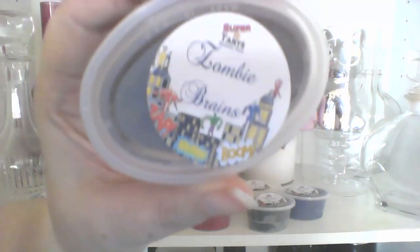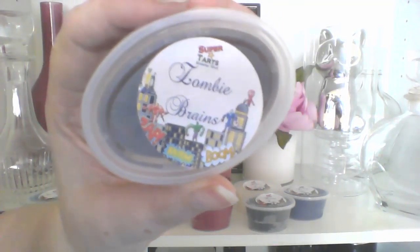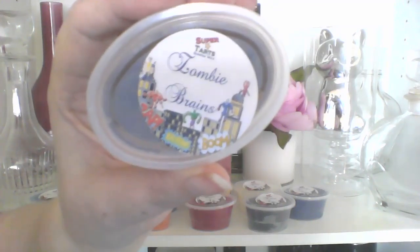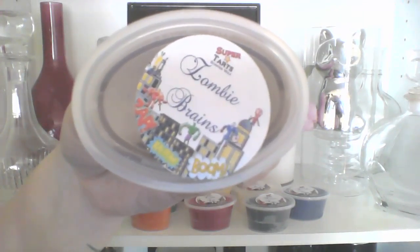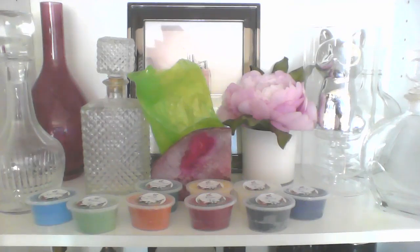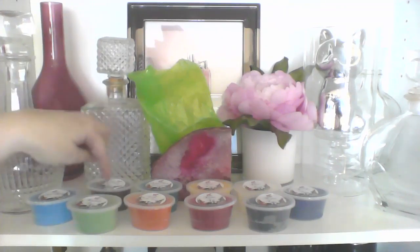Then I have Zombie Brains, which I believe is from the Walking Dead collection. That's Key Lime, Pomegranate, and Fluffy Cotton Candy. I smell Key Lime and a hint of pomegranate. So that one's really good — it's another one I wanted to try.